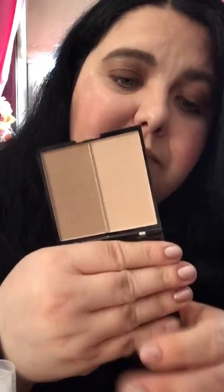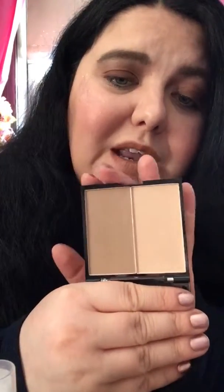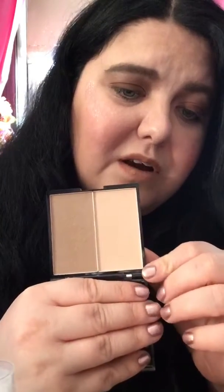For contour, I used the Beauty Benefits Contour Palette — it's actually from the same brand that makes Wet and Wild makeup, but they also make makeup for Dollar Tree. It's a really pretty taupe shade that matches my light, fair skin very nicely. It also has a powder highlight you can use on your nose, eyes, or anywhere you want to highlight.